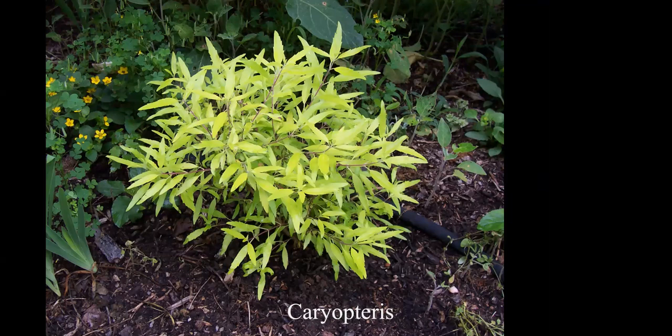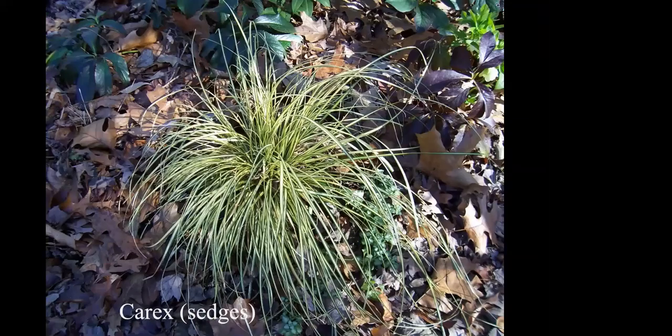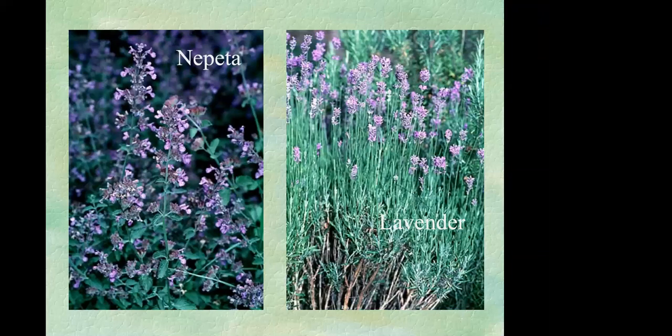Box honeysuckle or Lonicera nitida is another good deer-resistant choice. Caryopteris or blue beard likes a bit more sun and comes in many varieties. Caryopteris divaricata is a really pretty variegated form. Sedges or Carex — some are evergreen, not all — also tend to be more deer resistant.